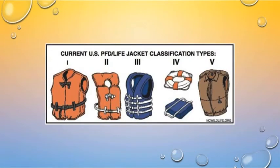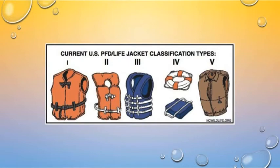There are five different classifications of PFD. Most of them are fairly irrelevant to us. Most of us will be using a type 3, Coast Guard type 3. So let's talk about the types we're going to be dealing with.